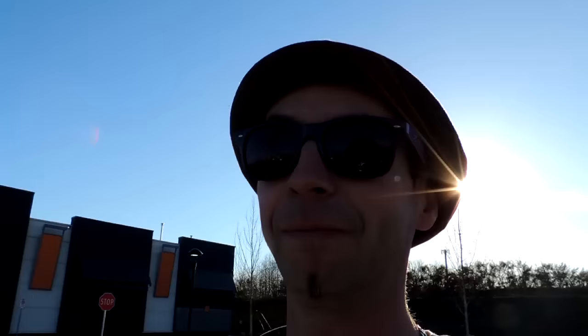I quickly threw some LED bulbs in all the fixtures until I get my real custom LED lighting installed. I hate camper light fixtures — they're ugly as sin. So I'm putting in my custom lighting like I did in the last couple of RVs. That's coming soon.